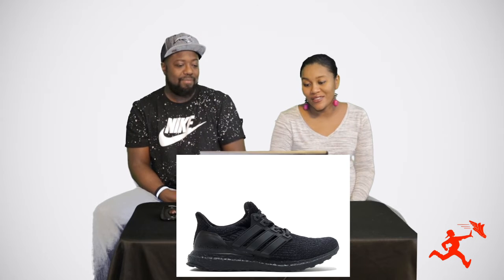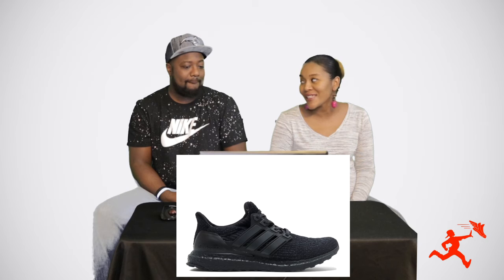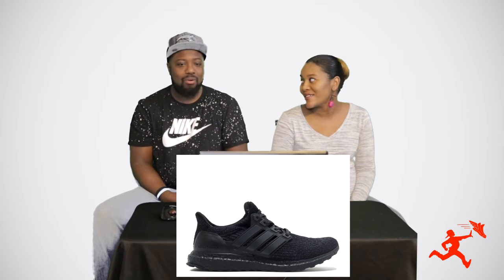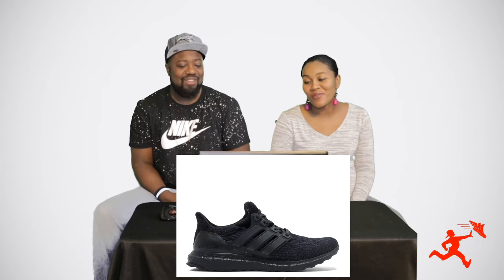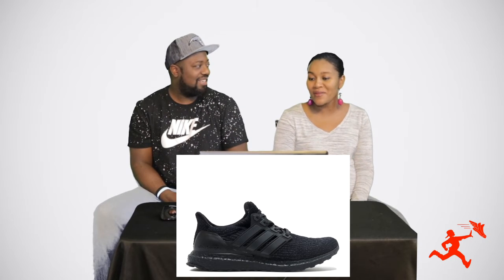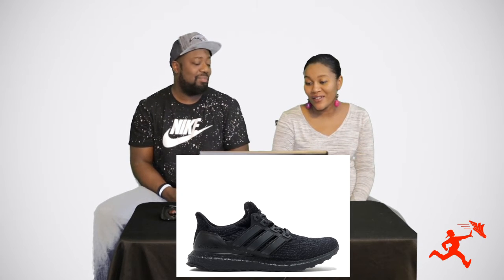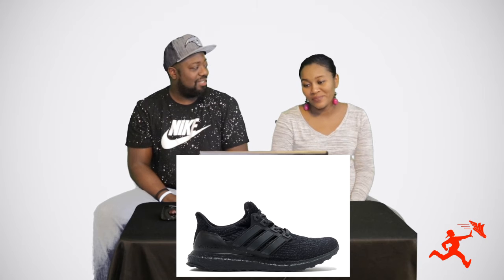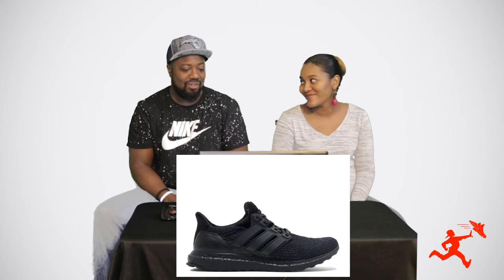Those are Adidas. 'I'm going to say those are MDKs.' No. 'NMDs?' No. 'I don't know.' You have a pair of them — 'I said NMDs.' Oh you do have NMDs, but — 'Are they Boosts? Ultra Boosts?' Yes, those are Adidas Ultra Boosts. And do you know the universal nickname for these? 'Boosts.' No — these are the Triple Blacks.